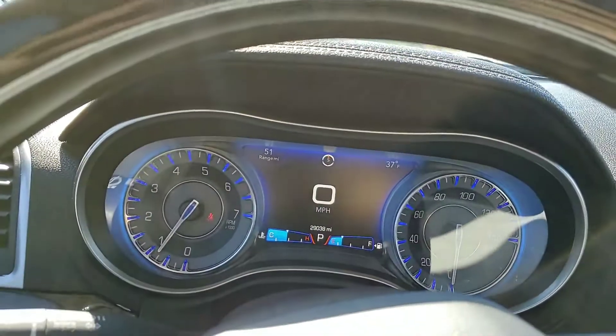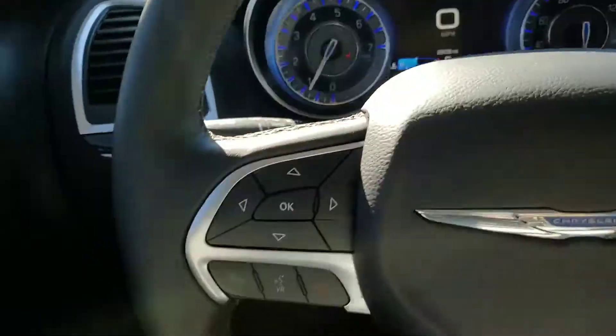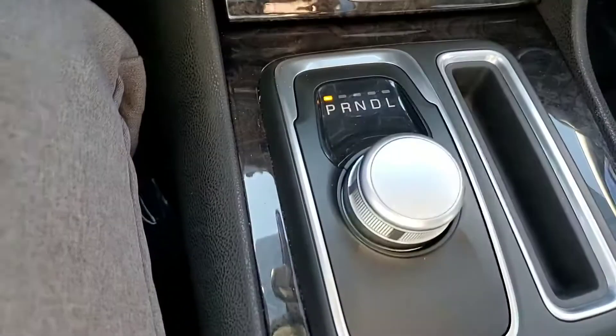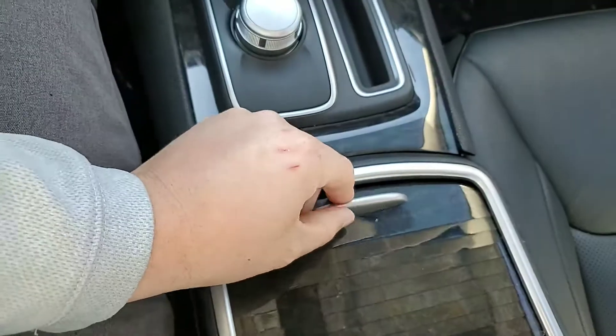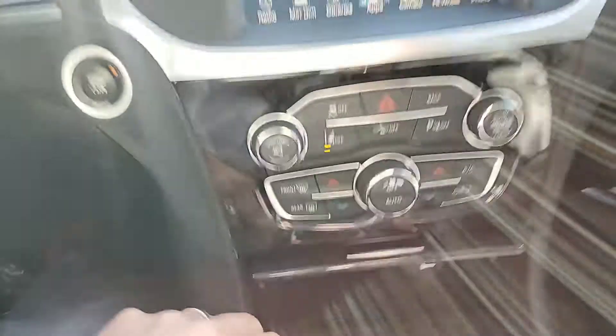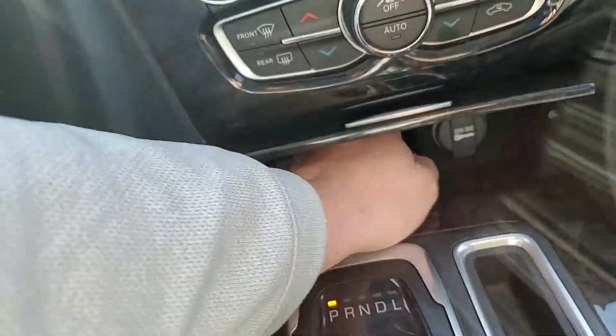Your gauges are right here and then you've got all your controls. There's your shifter, there's a cup holder here, and then you've got a spot with a 12-volt outlet down there and just a little cubby hole.